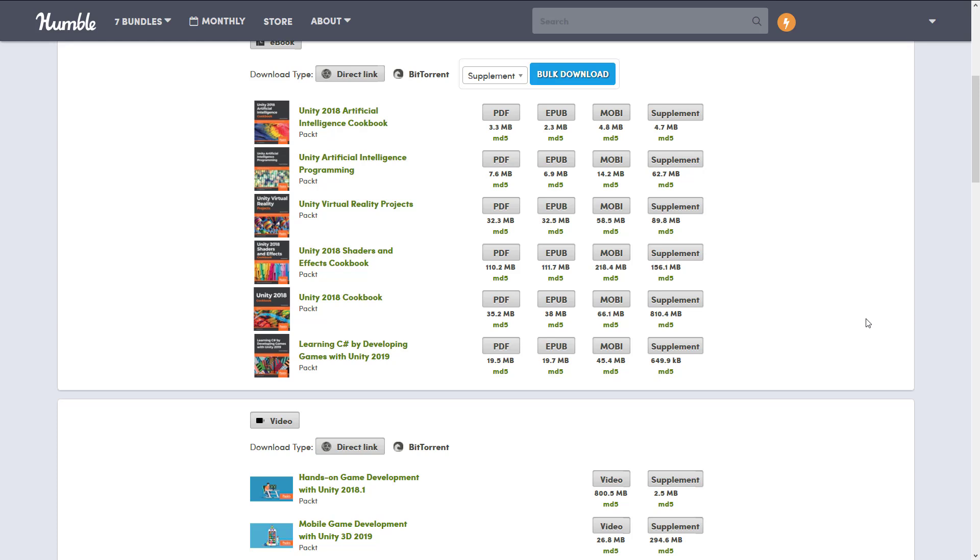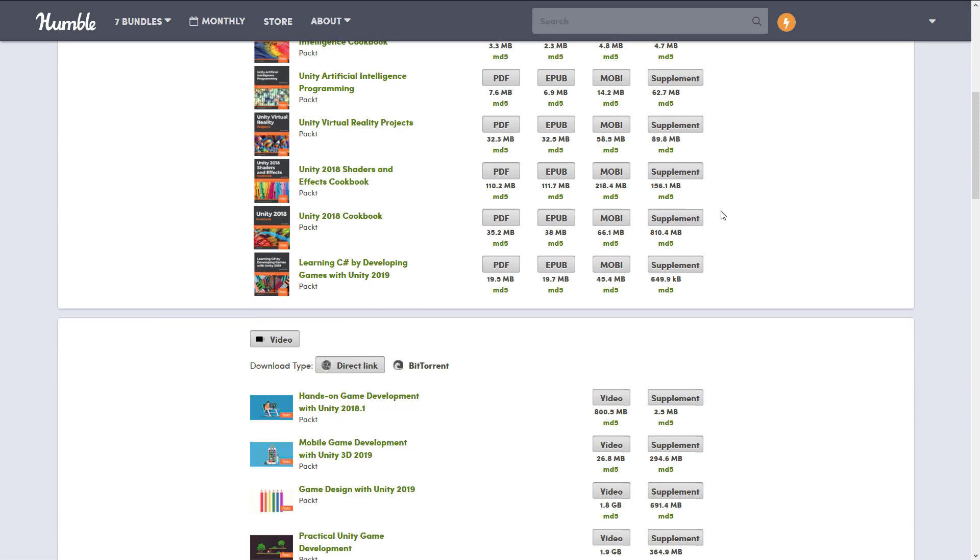Once you've bought the bundle, it goes into your Humble library. The cool thing is you can log back into Humble at any point in time and re-download all these books, so you can use Humble as your virtual storage locker — especially if, like me, you've been buying bundles over and over again and end up with quite a huge library. At the top tier, you get six books in every major format including PDF, EPUB, and MOBI, plus the supplemental project files.